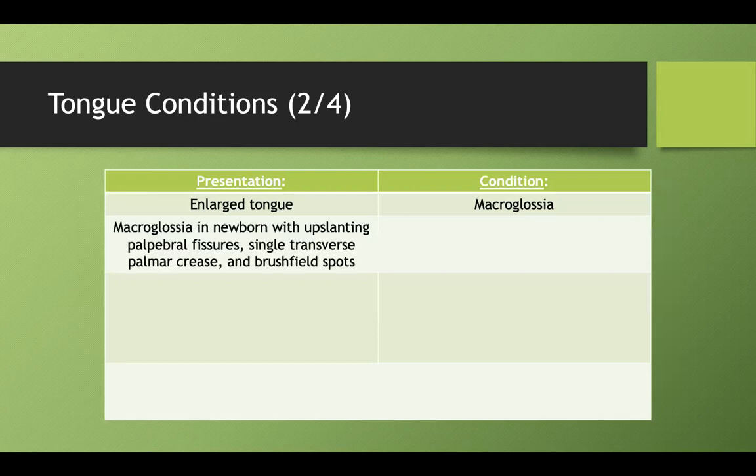Which syndrome presents with macroglossia in a newborn with upslanting palpebral fissures, a single transverse palmar crease, and Brushfield spots? That's Down syndrome.